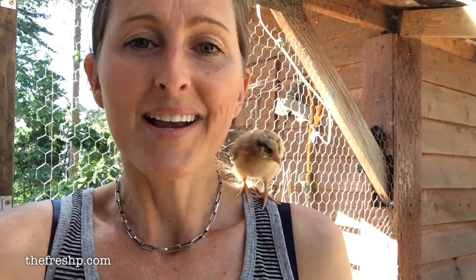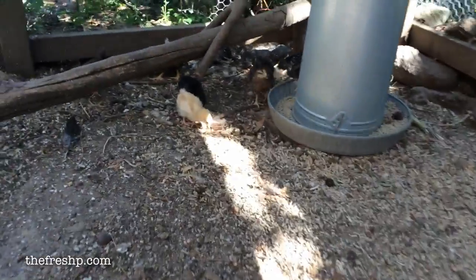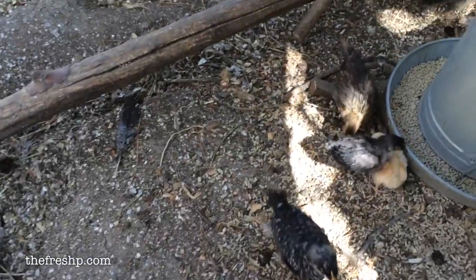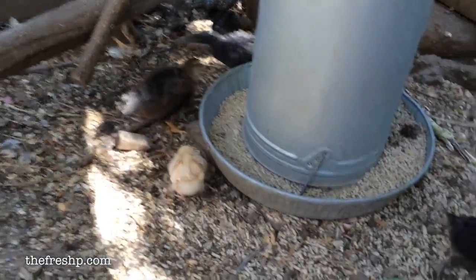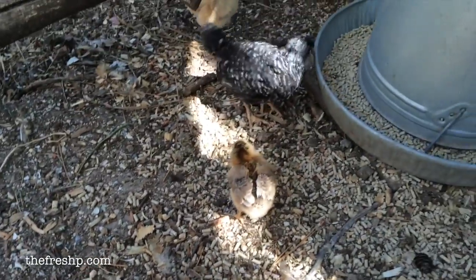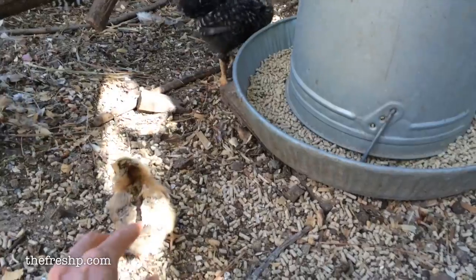Now she's balancing clearly and has no problem, so I'm going to introduce her to her flock. Turbo, look — those are your nest mates. They're coming over to see you, Turbo. Look at your buddy. Oh, back in the face! Welcome to the flock.